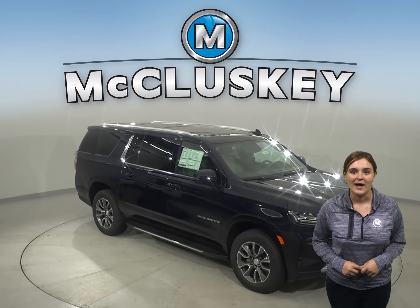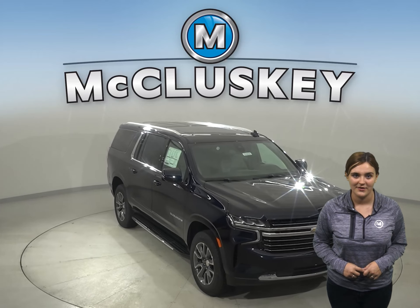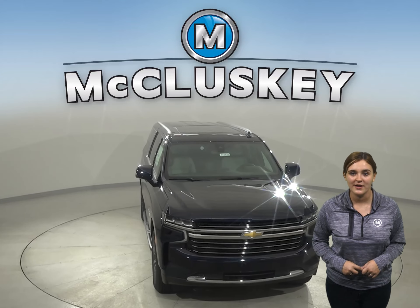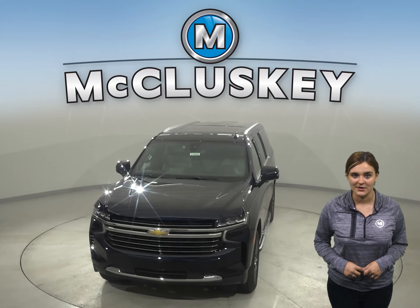Why not try this vehicle out before you buy it with our free 48-hour test drive? If you decide to buy this vehicle, we will cover it with our free lifetime mechanical warranty for unlimited miles and unlimited years.